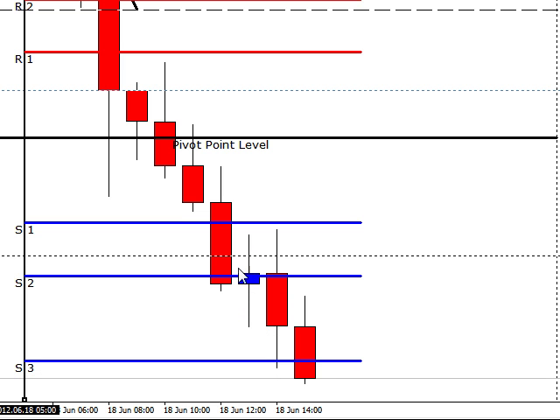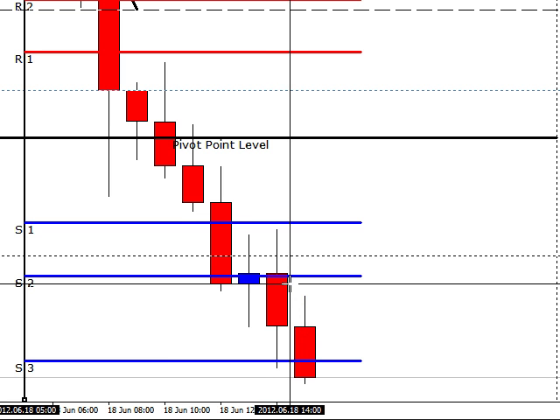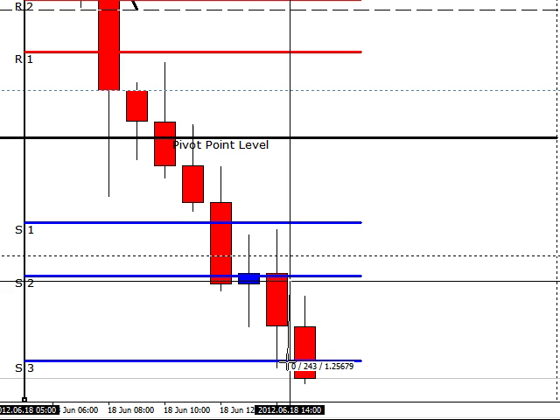There was no trade on this one as well because S1, 126, and S2 were all in the way. The only trade we did have was at 10 o'clock, where it opened up, made a double high, rejected the S1, came back down. One pip below S2, you would have sold it, and it hit our target of 24 pips.